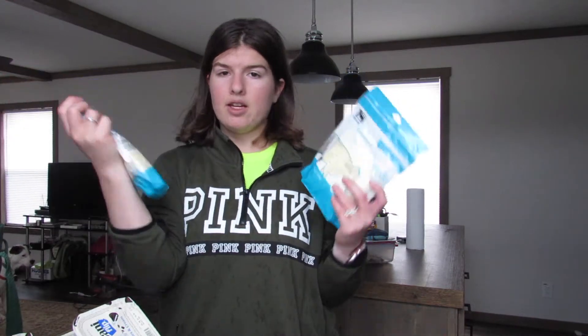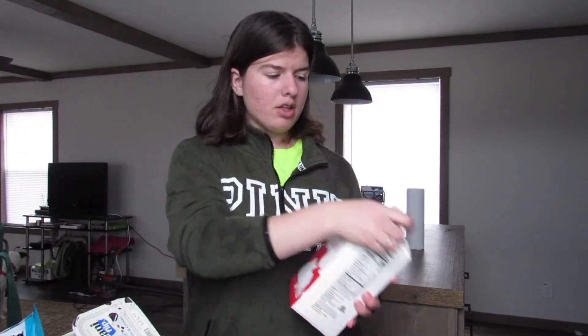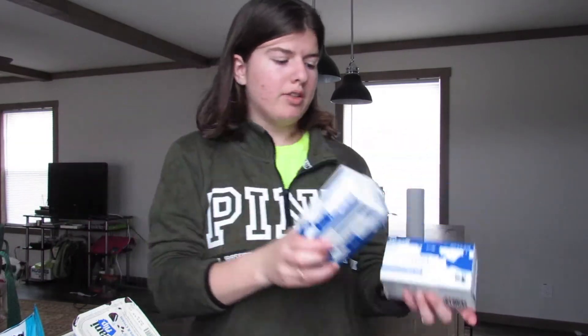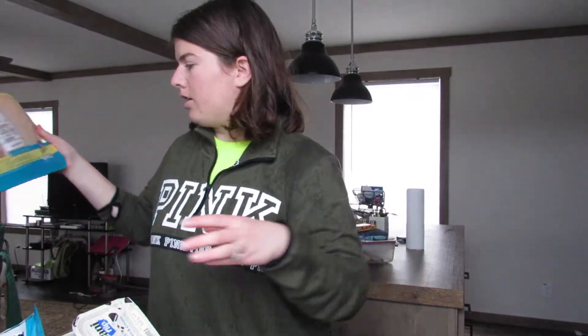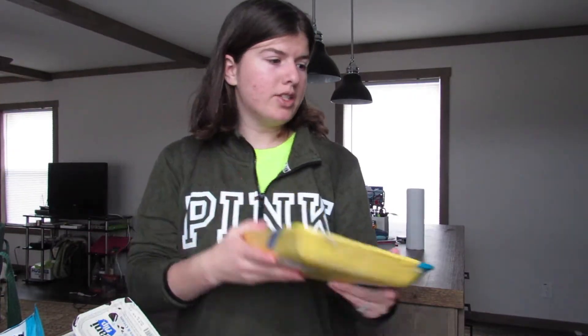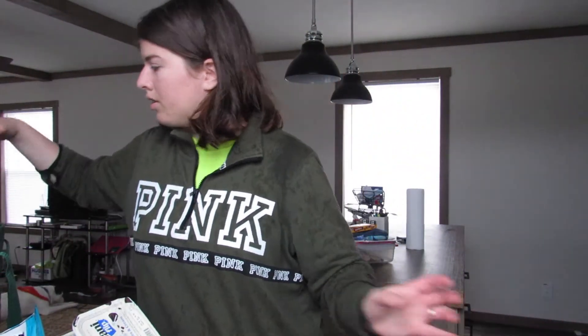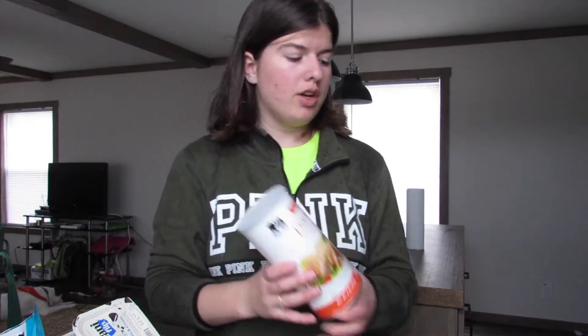And then for the pizza I got two bags of mozzarella cheese and I got some milk. They had butter on sale so I'll put one in the freezer. I got some chicken breasts, some sour cream, and bread crumbs.